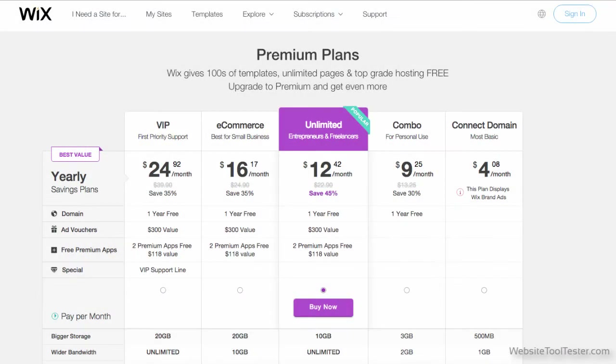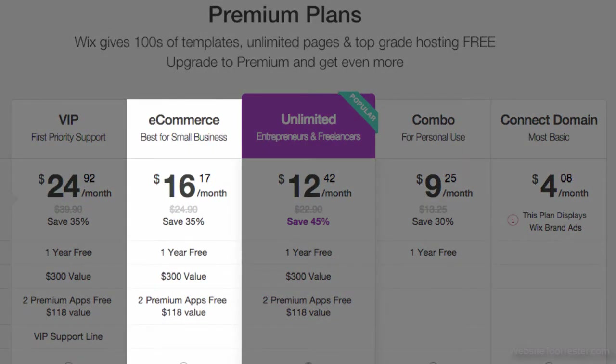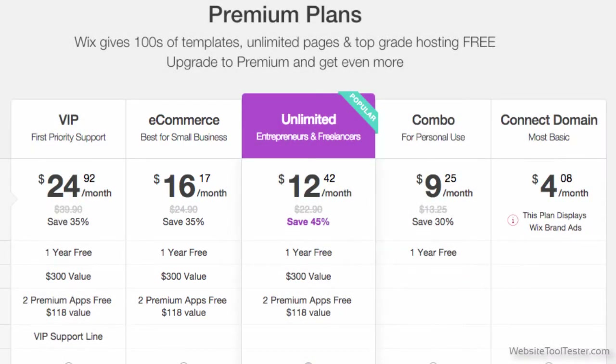Wix's online store integration is a big plus for users. If you want to make use of it, you'll need to purchase their e-commerce plan. The good news is you can try it out first for free.